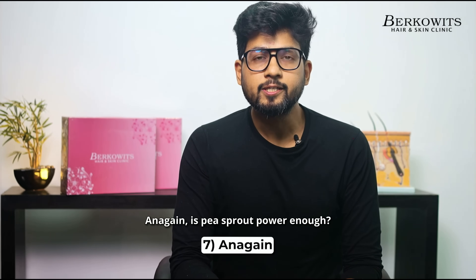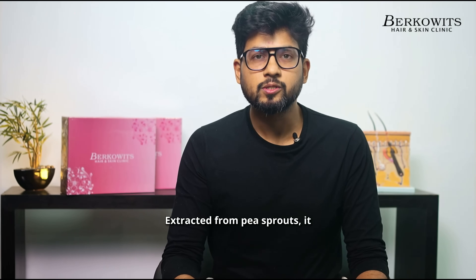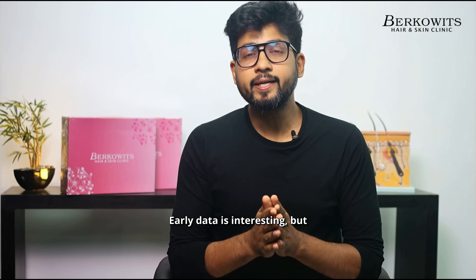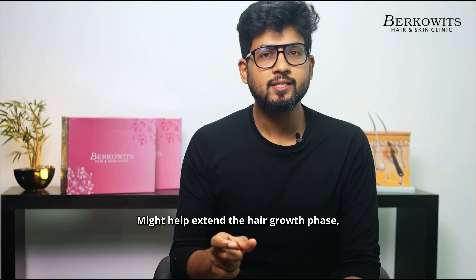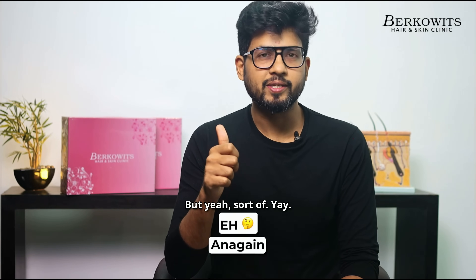Is pea sprout power enough? Extracted from pea sprouts, it supposedly activates follicle stem cells. Early data is interesting but no major human studies yet. Might help extend the hair growth phase, but don't expect Minoxidil-level growth. Ehn — but sort of a Yeh.